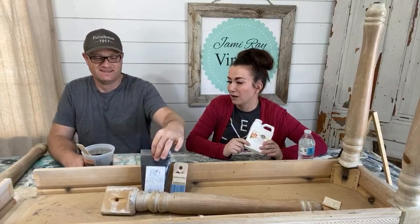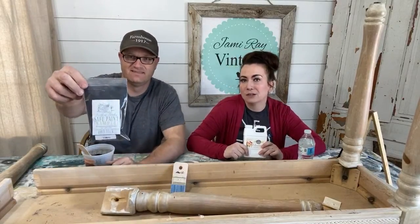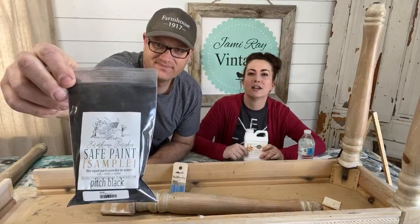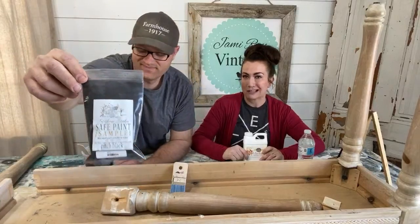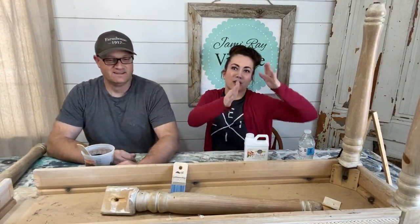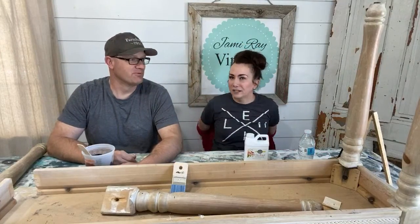All of the milk paint, bond, and Farmhouse Finishes at jamierayvintage.com are 20% off. This happens like once a year, maybe twice a year these days, so this is super exciting. And it's not April Fool's — it's really on sale.